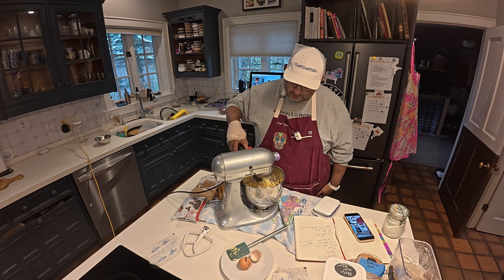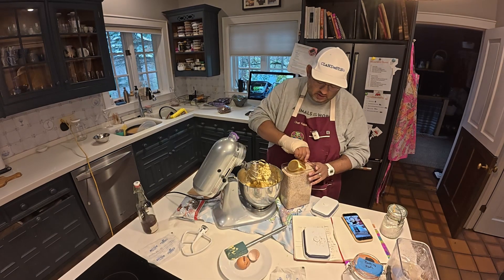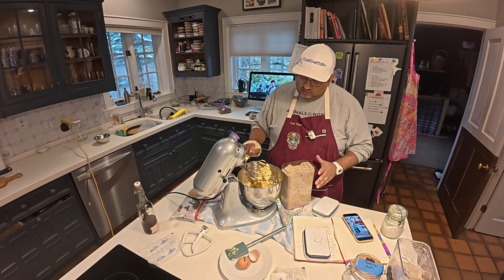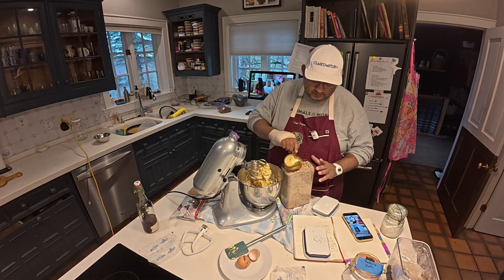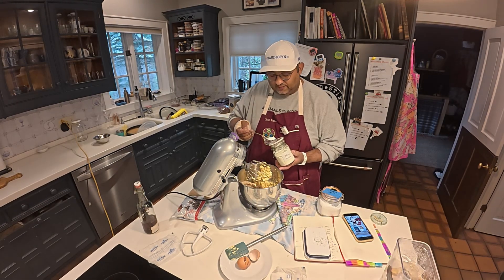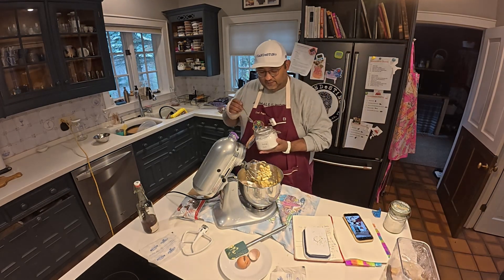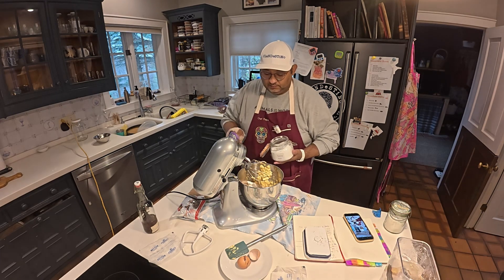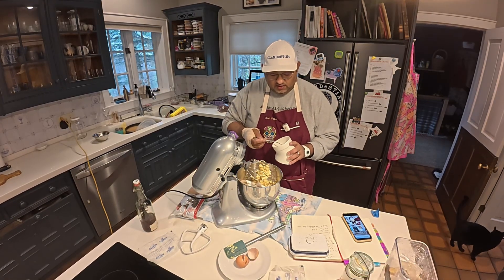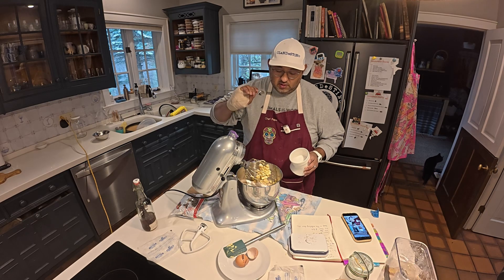About a tablespoon, teaspoon, or as much as you like of vanilla. Two cups of hazelnut flour. About a half a teaspoon of baking powder. About a half a teaspoon of baking soda. About a half a teaspoon of kosher salt. And let's resume.